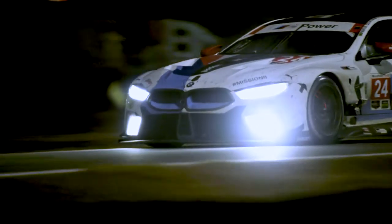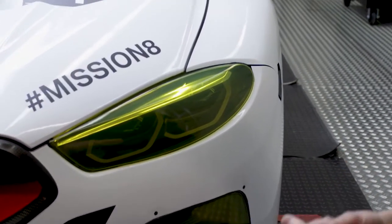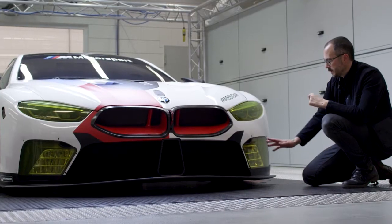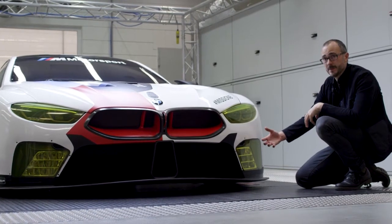And so it has that interplay between that emotional expression of a shape, but also the functional aspect. The lights are an incredibly important part of the identity of the car. In fact, these kind of two underslung U-shaped lights are very critical to the BMW identity.